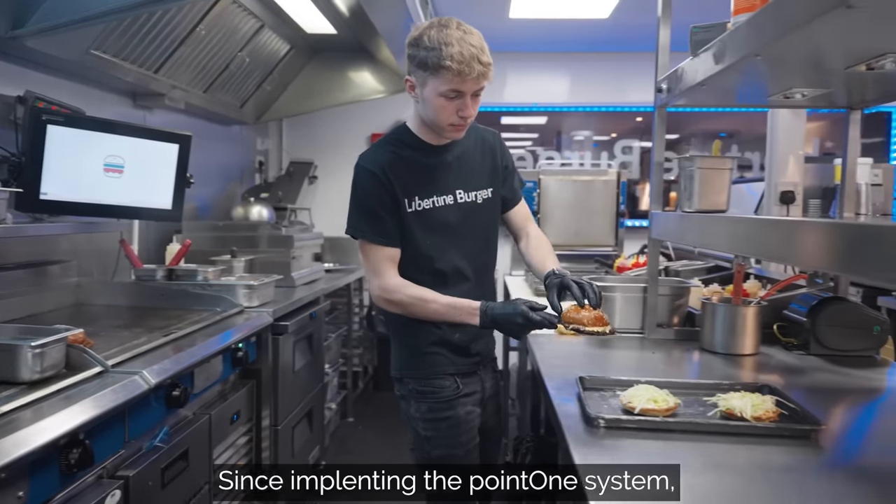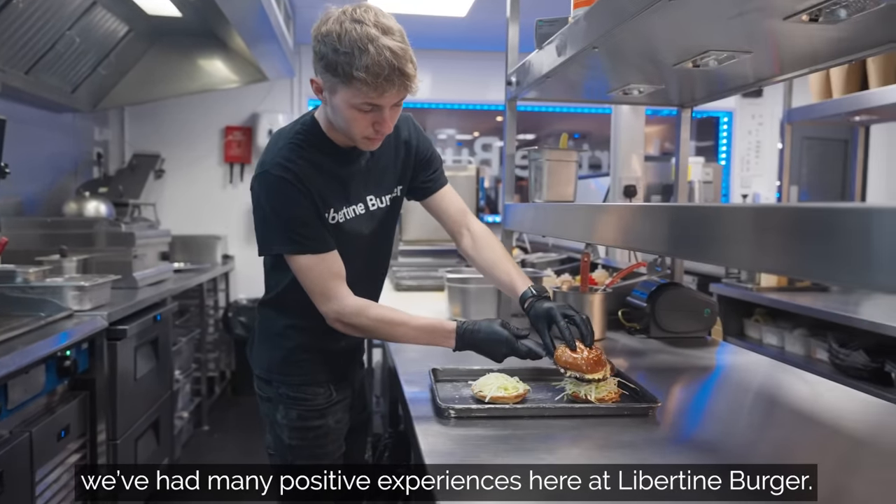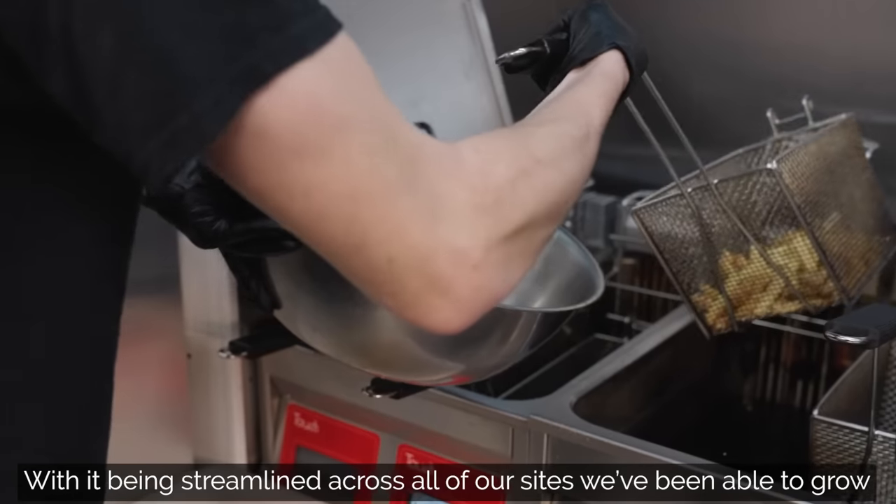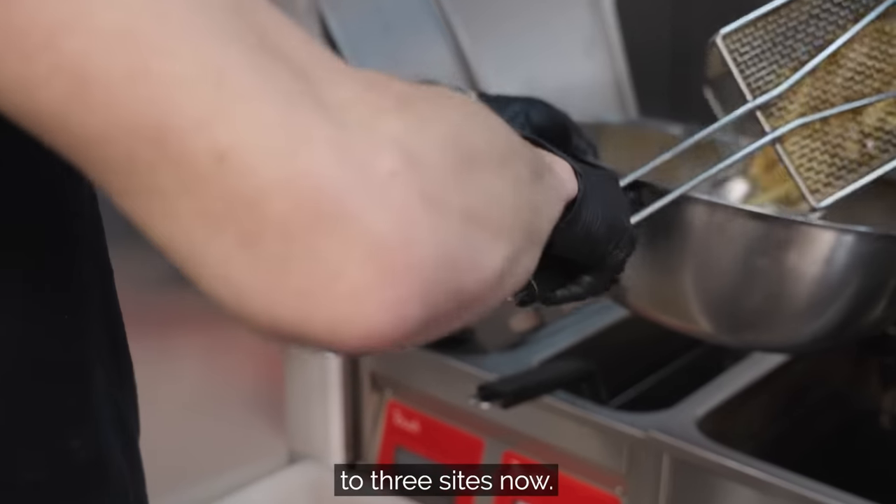Since implementing the Point One system we've had many positive experiences here at Libertine Burger. With it being streamlined across all of our sites, we've been able to grow to three sites now.